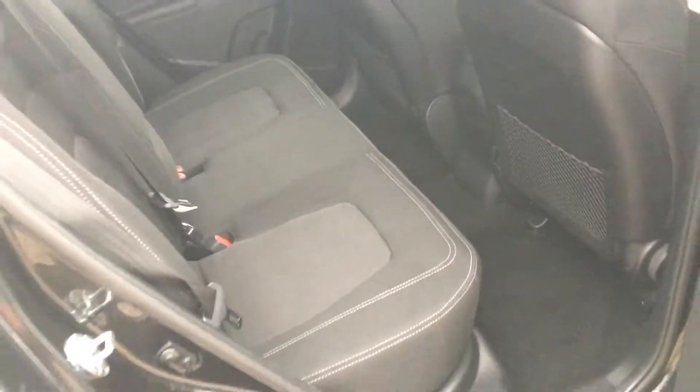If you have a look in the back, you can see straight away how spacious the car is. It's got isofix fittings for car seats, which makes this a perfect family car.